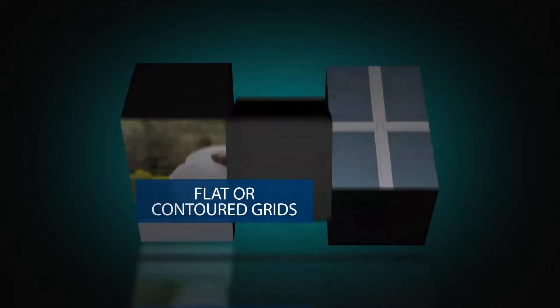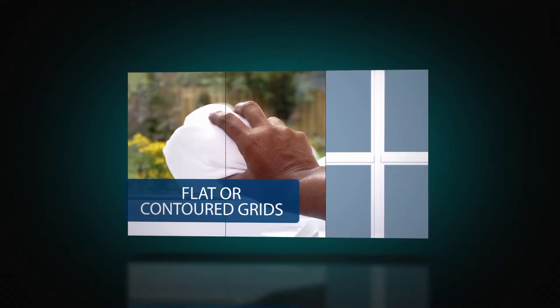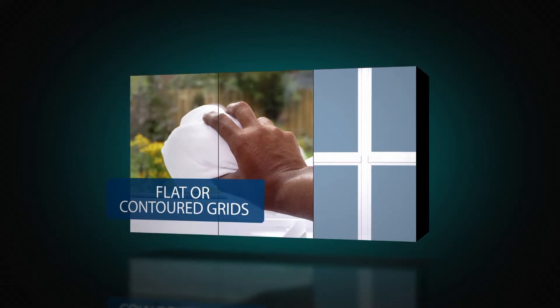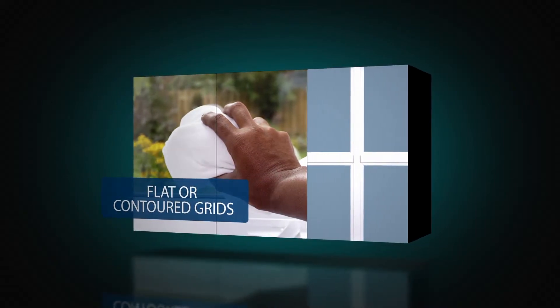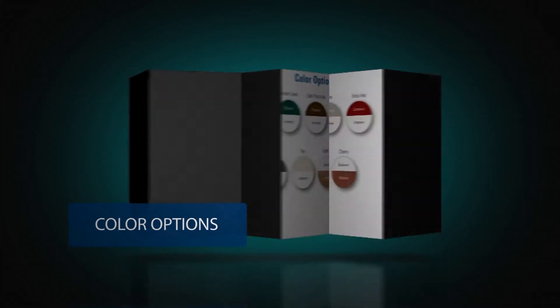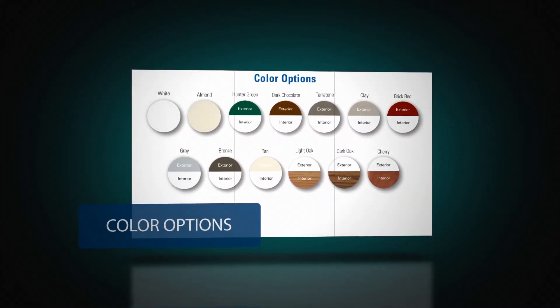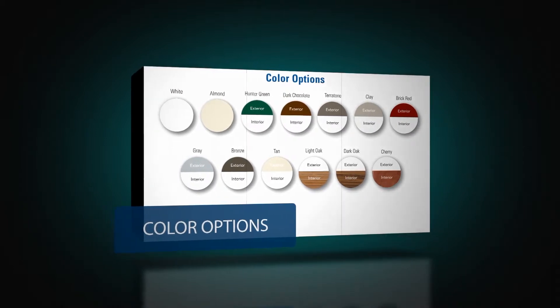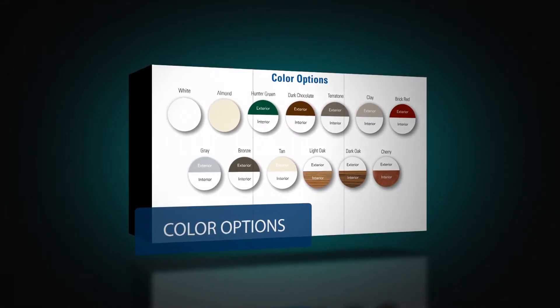Grids are available in flat or contoured profiles secured between the panes for easy cleaning, and a rich simulated divided light external grid is available for a classic appearance. The series is standard in linen white or available in almond, and its full array of exterior painted colors and interior wood laminate options may be added to complement any home's decor or appearance.